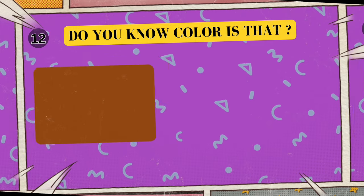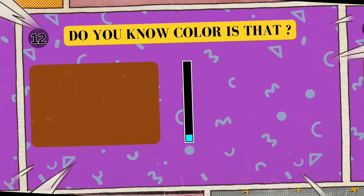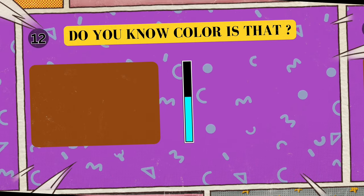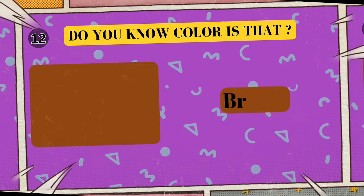This color reminds us of chocolate. Which color is it? I'll give you five seconds to think. Five, four, three, two, one. Yes, that's right! The color of yummy chocolate is brown!